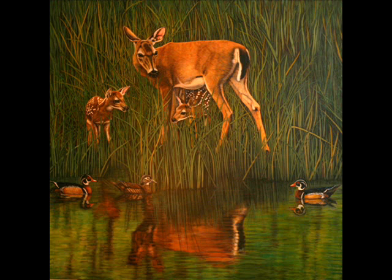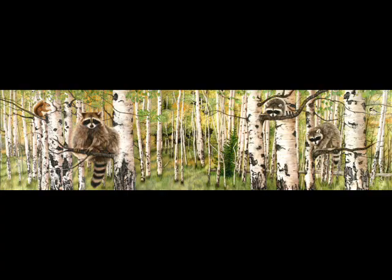The other paintings are all watercolors, which required her and her husband to cut large Masonite panels and glue on three separate layers of paper. Then they had to build reinforced frames to prevent warping, which was especially difficult on the larger paintings.